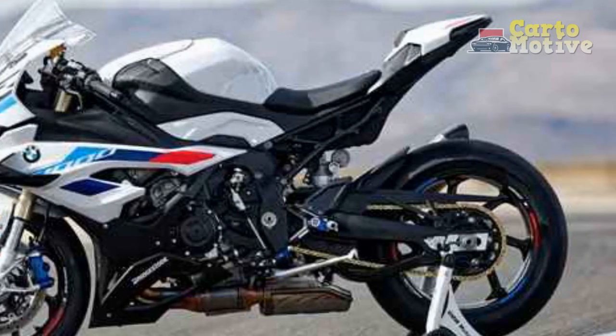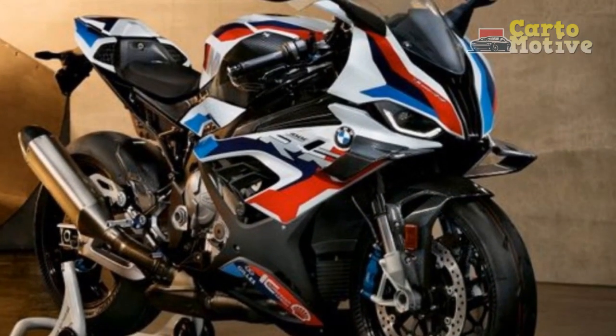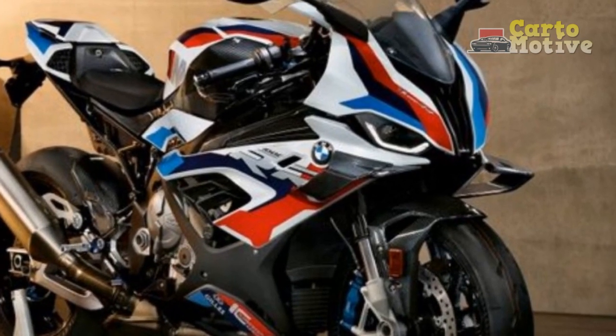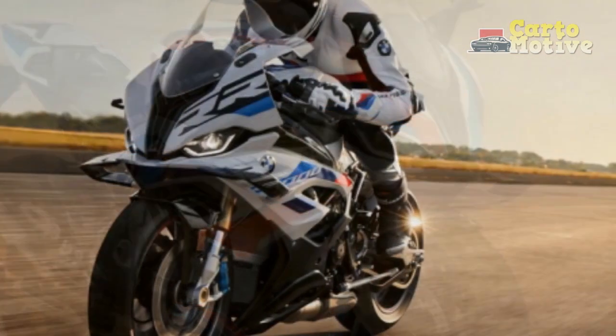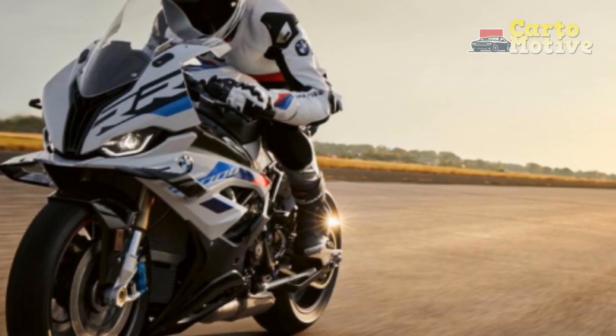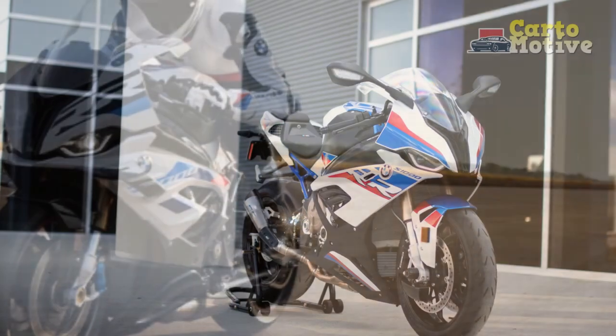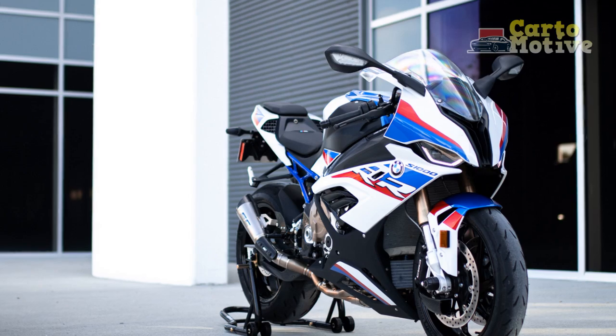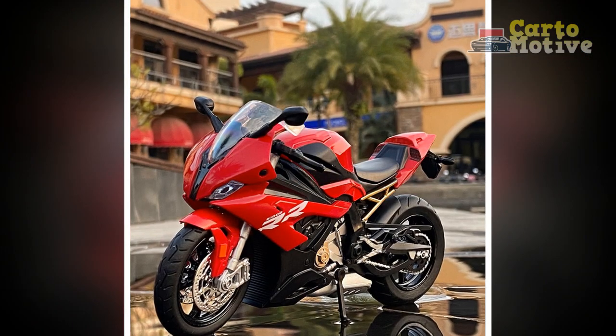Cons: First, price — as a high-performance superbike with top-of-the-line technology, the BMW S 1000 R comes with a premium price tag, which may be a deterrent for some prospective buyers. Second, intense power delivery — while the S 1000 R's potent engine is one of its strengths, it can also be a challenge for less experienced riders to handle, especially when unleashed to its full potential.